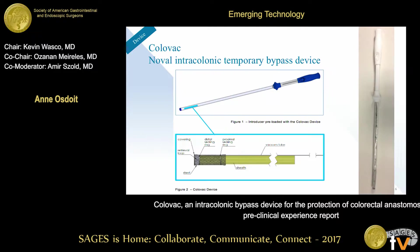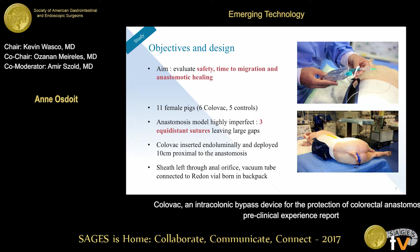This is what the device looks like. It comes preloaded in an introducer, which is inserted intraluminally and across the anastomosis just after stapling. You deploy the stent using a push-pull mechanism — it opens in the colon, anchors when you turn the suction on, and then you deploy the covering sheath down to the anus.